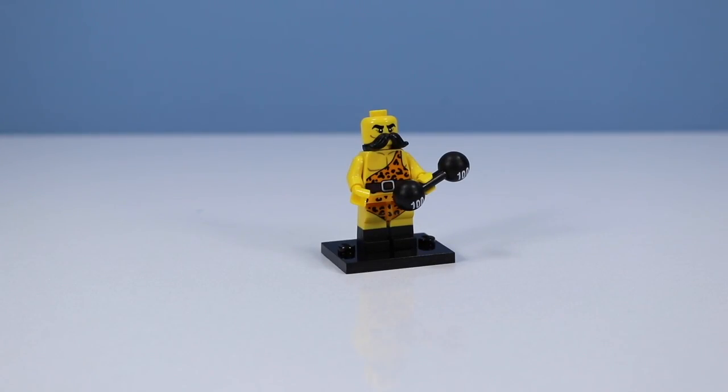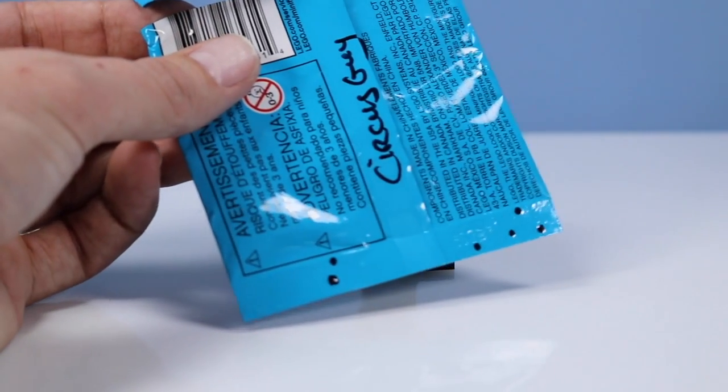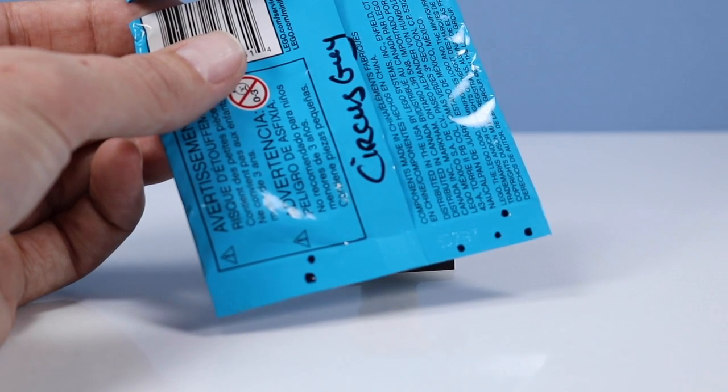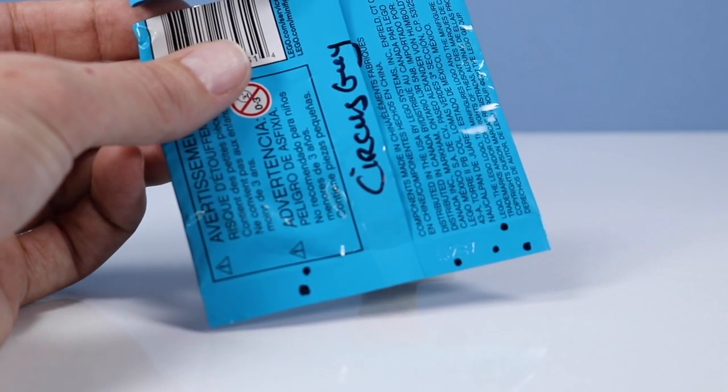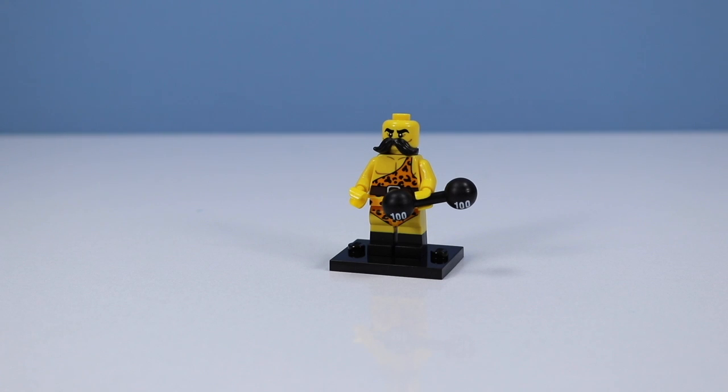It's a Circus Strongman, lifting 100, 200 pounds, I believe. The pack that I found this guy in got a little roughed up, so I'm not sure if that's the exact code. I like how bright this guy stands out. That leopard-print unitard is quite the style. Let's see a few more reps, Strongman.